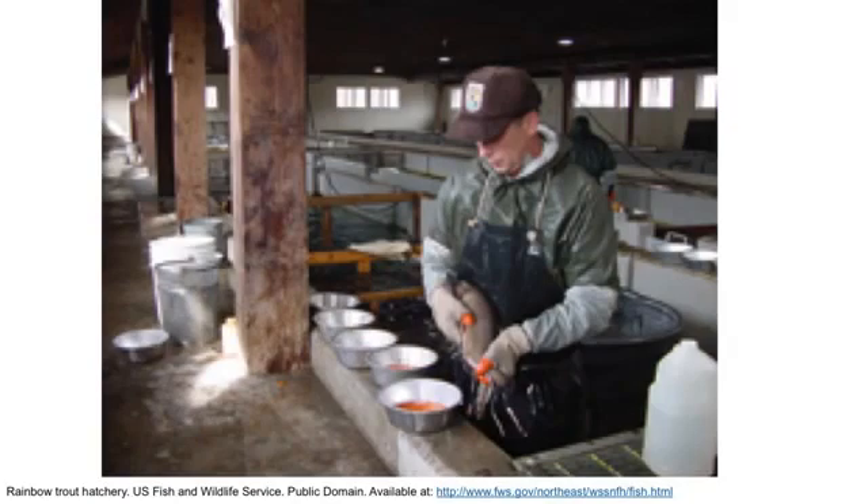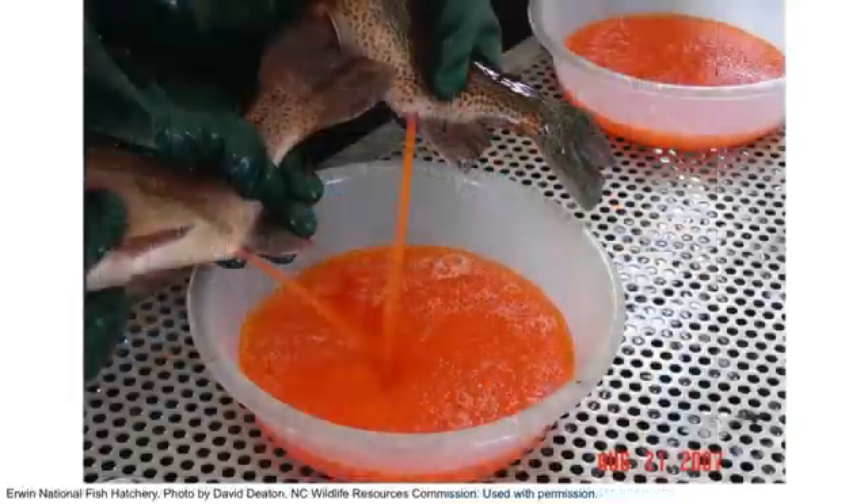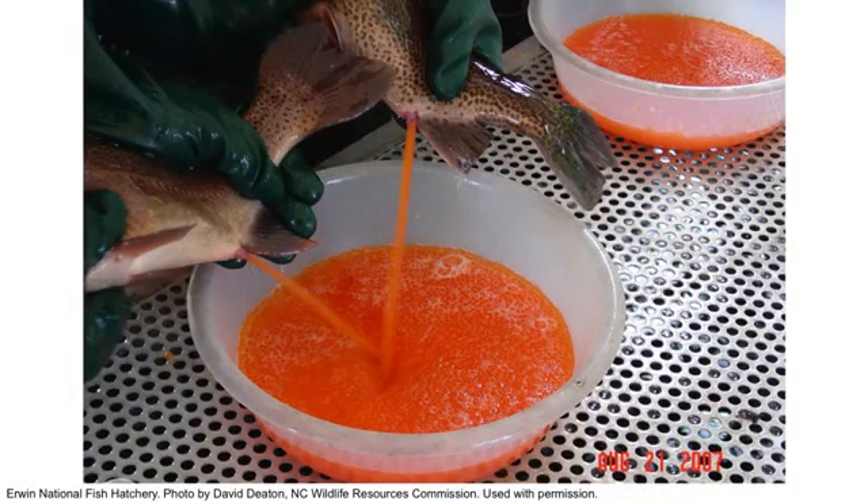Since triploid trout are sterile, we maintain fertile brood stock. Once fish are spawned and the eggs are fertilized, triploids are produced via pressure.